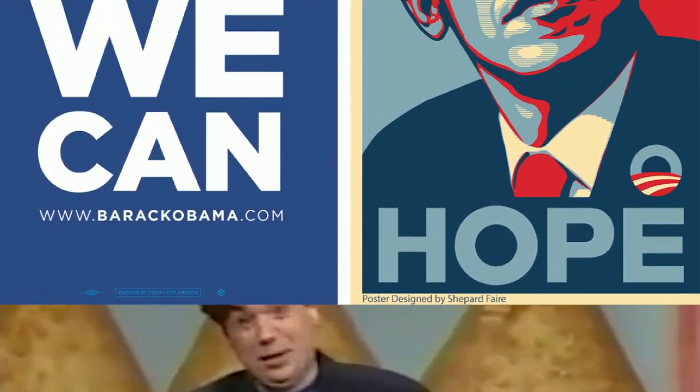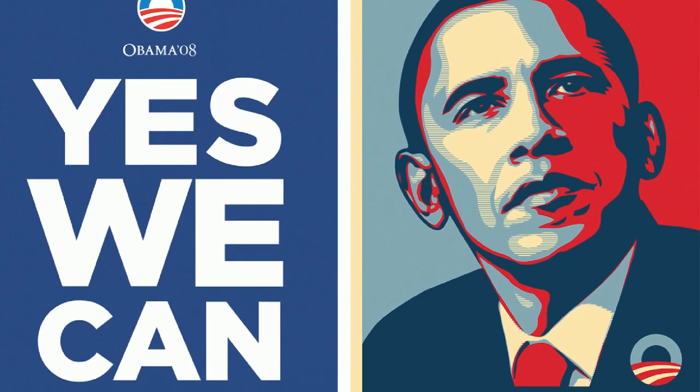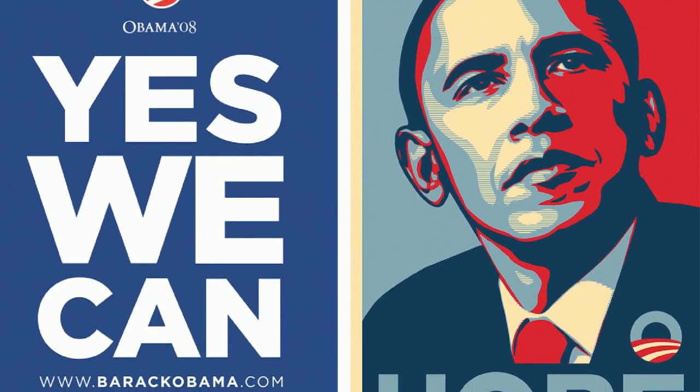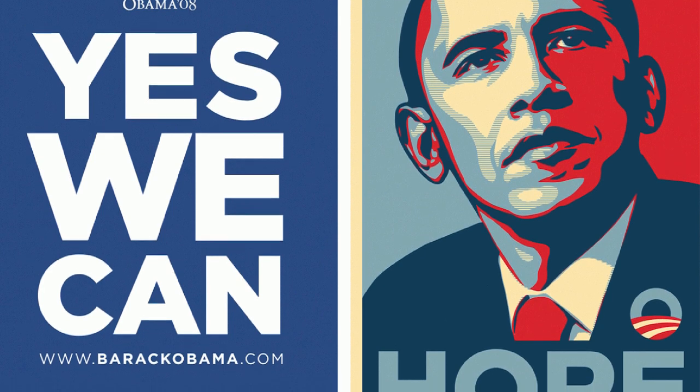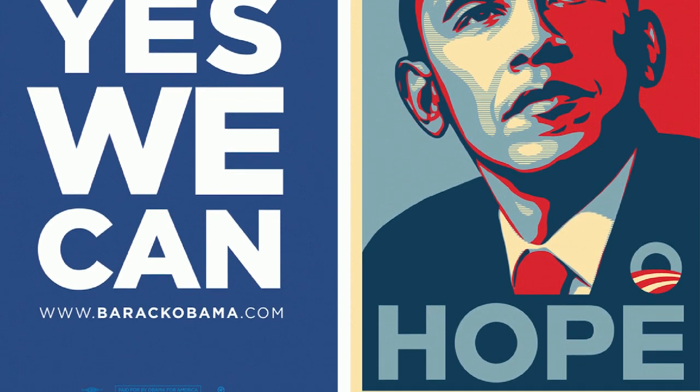In a surprising turn, Gotham became the face of Barack Obama's 2008 campaign, symbolizing a mix of contemporary sophistication and nostalgia for America's past. Designers praised its ordinary yet trustworthy appeal.